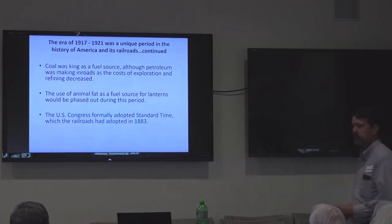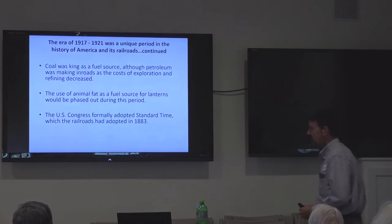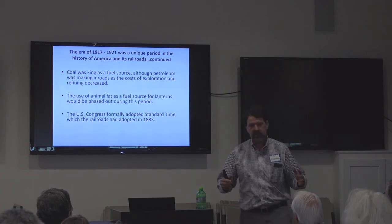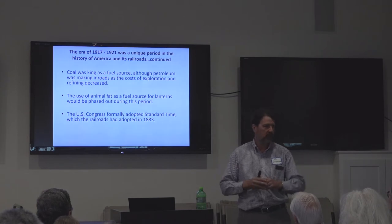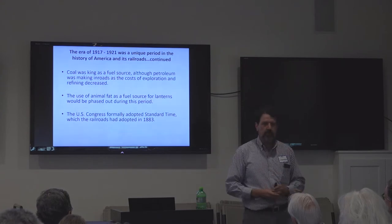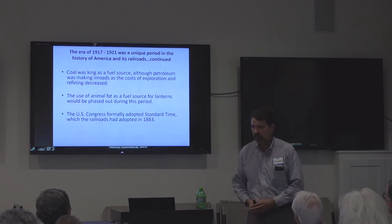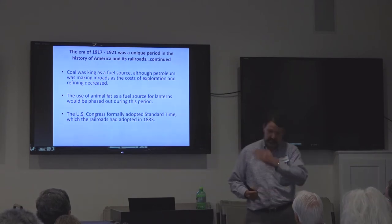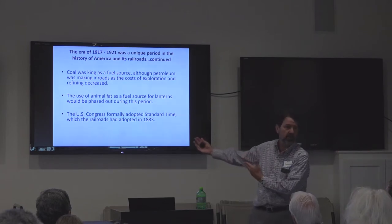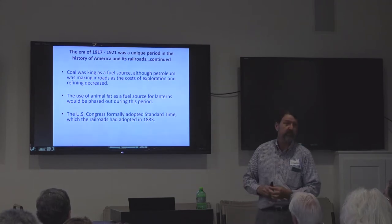Congress finally adopted standard time. In case you didn't know it, the railroads invented the time zones in 1883 — November 18th of that year was called 'the day of two noons.' The railroads decided there was madness in all the local time variation where you could travel two miles and the clock would be off by 20 minutes — you couldn't schedule trains. They implemented time zones and basically told local citizens: come along or do your own thing, but if you want to catch a train, you better understand railroad time. Most of the country went along, but the government didn't officially adopt it until 1918.